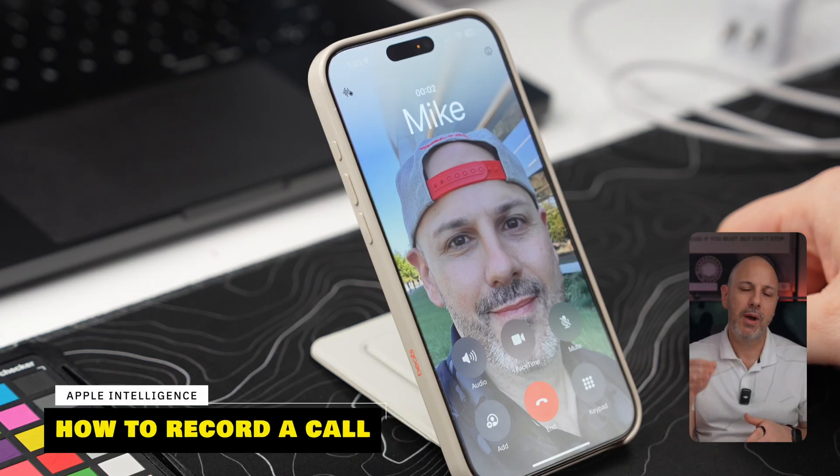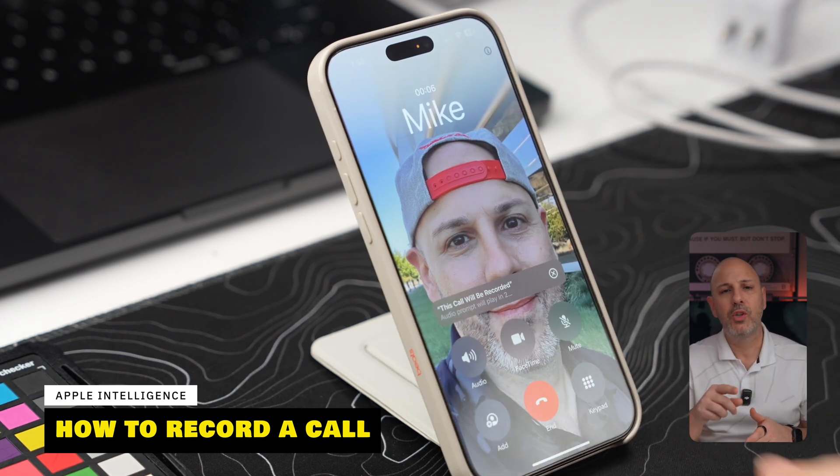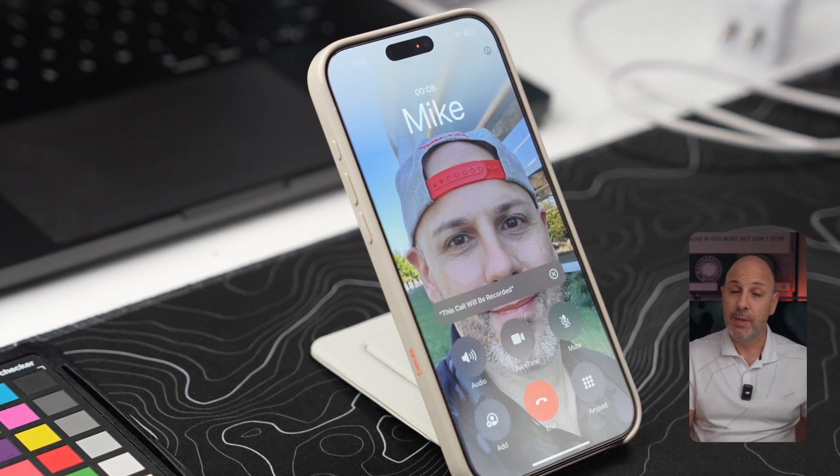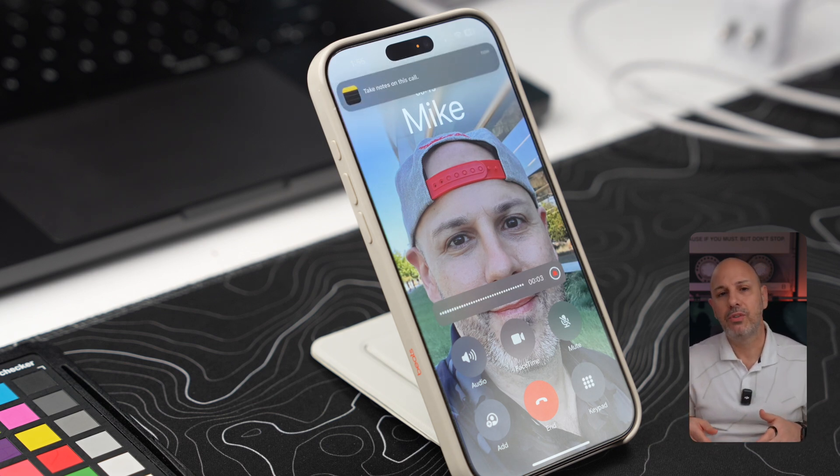Speaking of recorded calls, you can now record both traditional cellular and FaceTime audio calls using the new call recording button in the Phone app. Press the recording button in the phone menu while on a call, and after a countdown, both parties will hear a recorded message that the call is being recorded for legal reasons. During the call, a new note is created letting you take notes, and the system automatically transcribes the conversation once the call is complete.